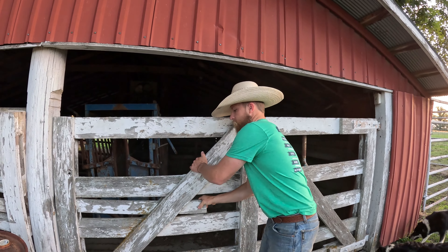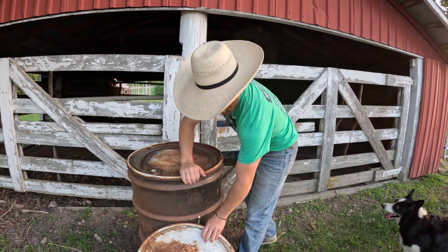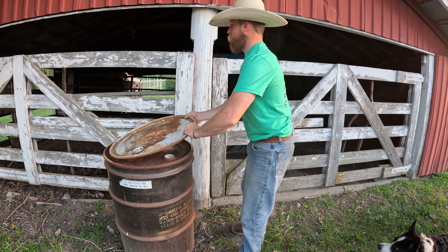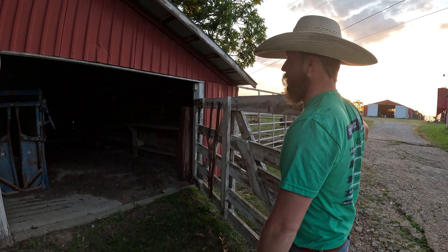So this was the old working facility that they used, so it's got an old squeeze chute with an old wooden lead-up alley and stanchions — this is where they used to work all the cows. We'll probably end up using this for all the kids' projects. Right now we've got some sheep and some bottle calves and a pig.